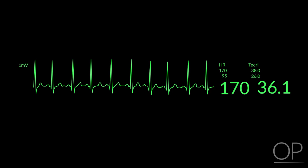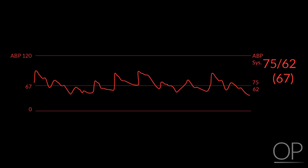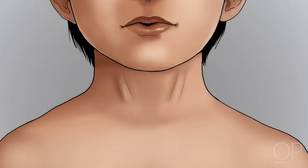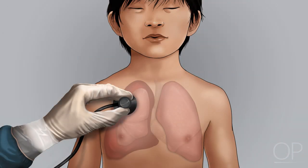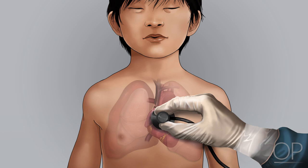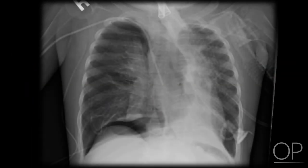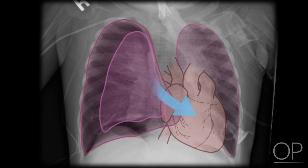Signs of tension thorax may include tachycardia, narrow pulse pressure, jugular venous descension, decreased breath sounds on the affected side, decreased heart sounds, hypotension, or evidence of a hydro and or pneumothorax on chest radiograph.